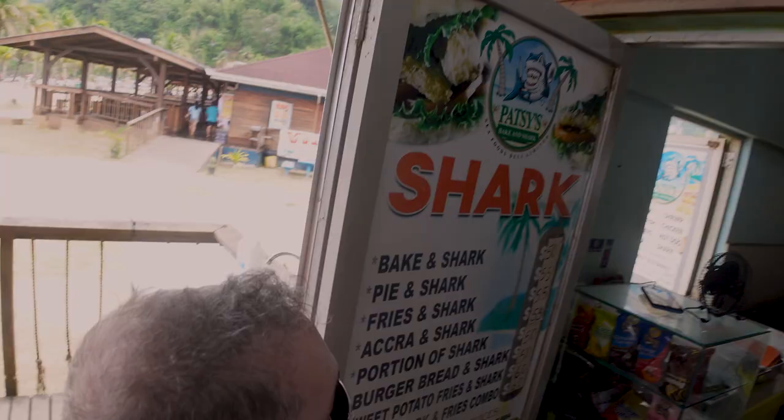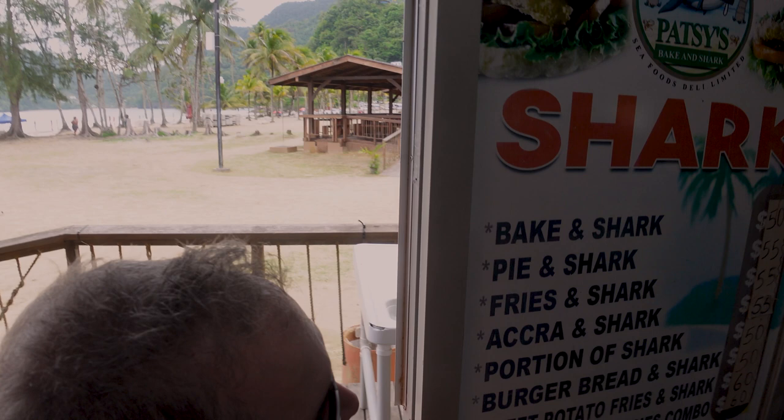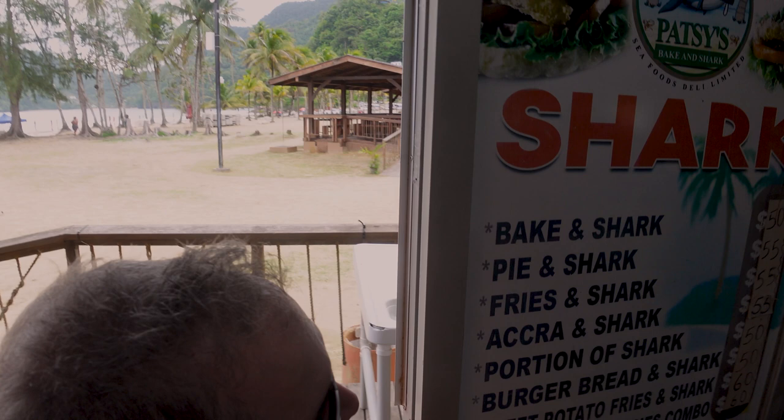We've got shark and bake here — bacon shark, shark fries, shark and bake. Let me see if I can pronounce them: portion on shark, burger bread on shark, sweet potato on shark, bacon shark.